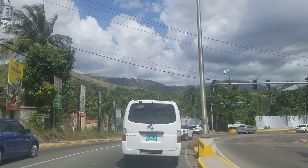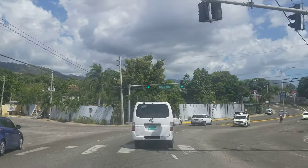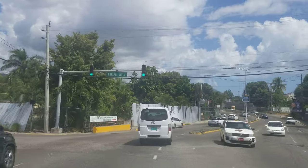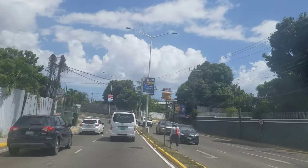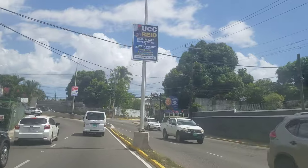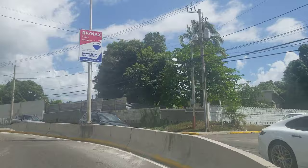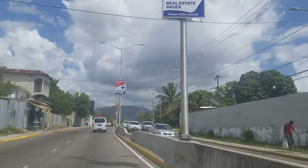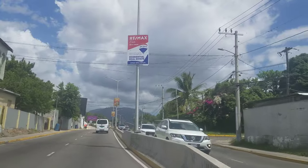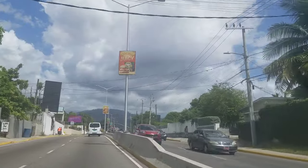If we turn left, we'd go up into the Russell Heights area, but we're going to go straight and stay on Barbican Road. Where the Shields and Shields used to be — actually they seem to still be there, just a smaller operation. They sell plants and they've been at that location for years. It's one of the iconic places in Kingston; everyone knows where Shields and Shields is.